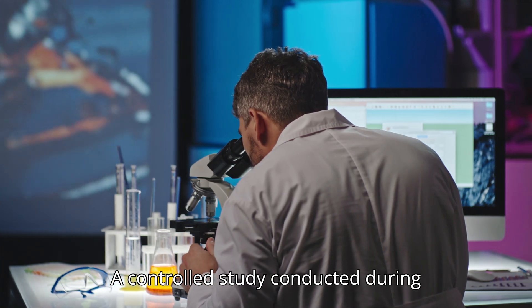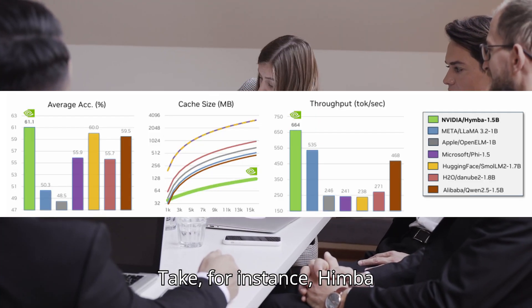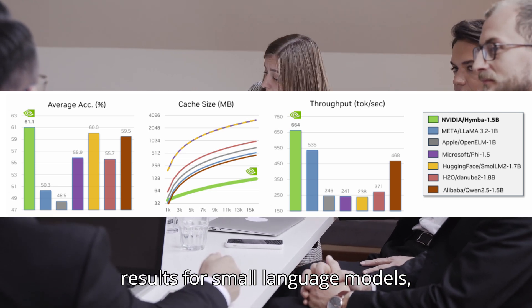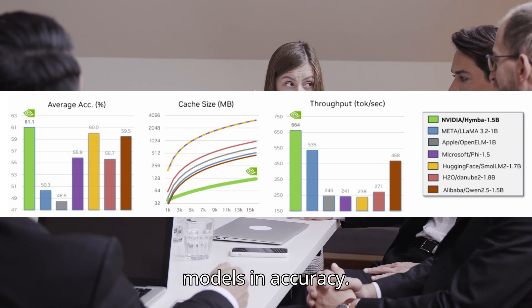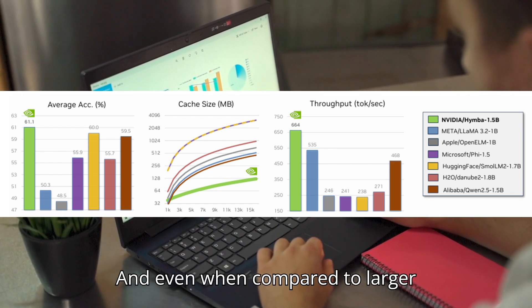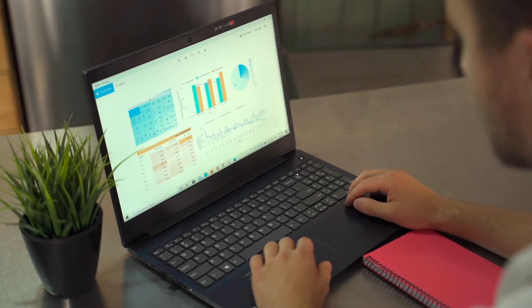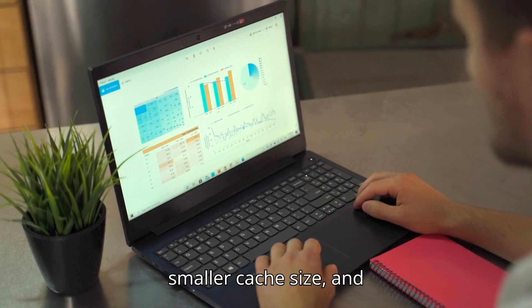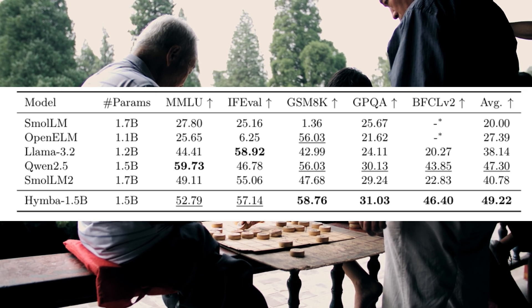A controlled study conducted during Hymba's development demonstrated its unparalleled performance. The Hymba 1.5 billion parameter base model achieves state-of-the-art results for small language models, surpassing all sub-2-billion parameter public models in accuracy. Even compared to larger models like LLaMA 3.2's 3 billion parameters, Hymba delivers 1.3% higher average accuracy, 11.7 times smaller cache size, and 3.5 times faster throughput. In benchmarks of common sense reasoning and memory recall, Hymba leads the pack.